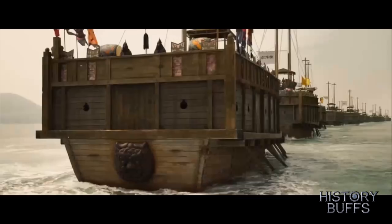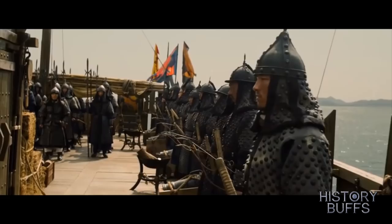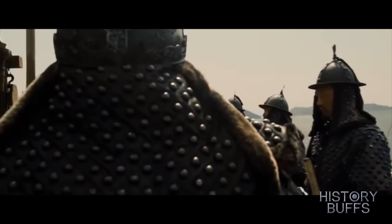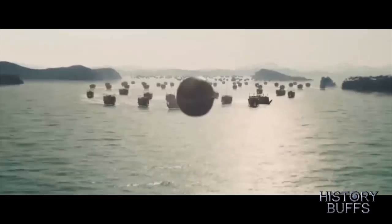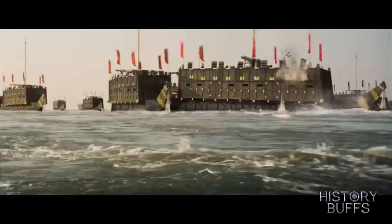All that Korea has to oppose them are merely a dozen ships that managed to escape that disastrous defeat. They are quickly put under the command of the real-life historical figure Admiral Yi Sun-Shin, who is probably one of the greatest admirals in world history. This guy would give Horatio Nelson a run for his money — he was that good. And it was this battle, the Battle of Myeongnyang, that would make him a legend in the annals of naval warfare.